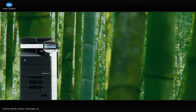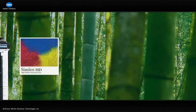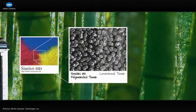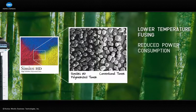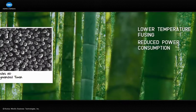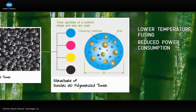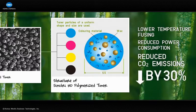For instance, our award-winning BizHub MFPs and MagiColor printers all use Konica Minolta's patented Symmetri or Symmetri HD polymerized toner. Because Symmetri toners can be fused at lower temperatures, they cut power consumption. In fact, when compared to toners produced by conventional pulverization methods, our Symmetri toners achieve approximately a 30% reduction in CO2 emissions.